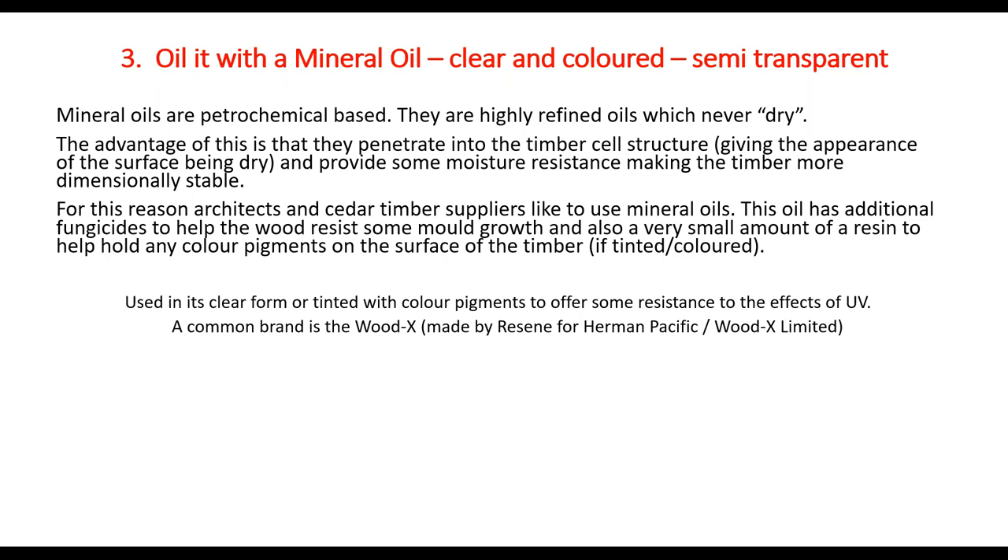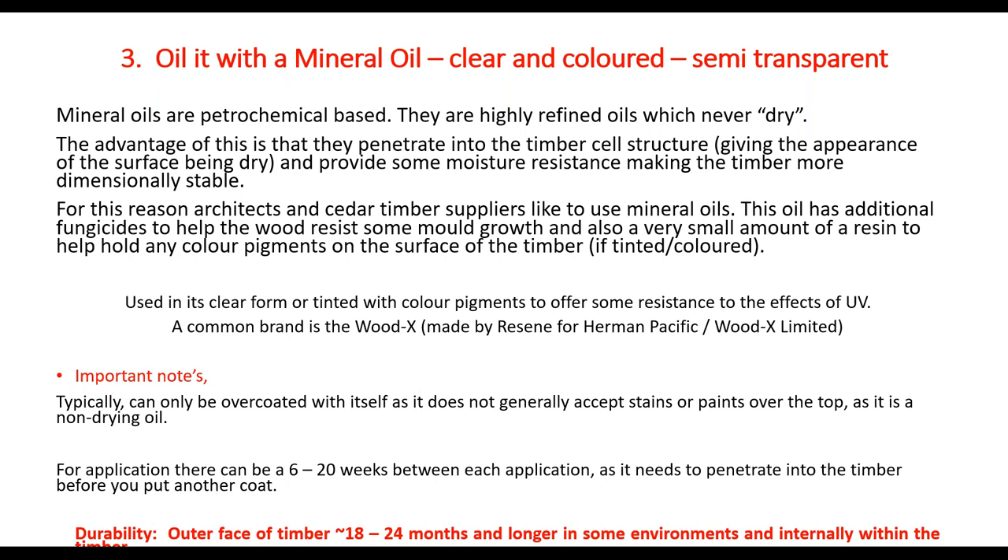Mineral oils can have additional fungicides added to help resist some mould growth, and a small amount of resin to help hold any colour pigments. If we tint the colour, those pigments on the surface block out some UV radiation — reducing cell breakdown. Because it's semi-transparent, some UV still gets through, but it reduces the damage. A common brand is Wood X — Resene actually manufactures Wood X for Hancocks and Pacific Slash Wood X Limited, which is part of the Hancocks Pacific group — near cedar and Porters in New Zealand.